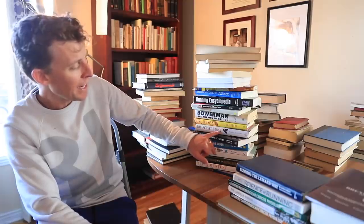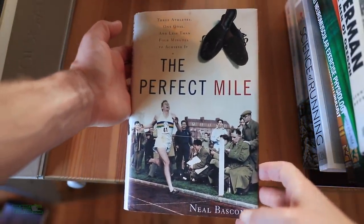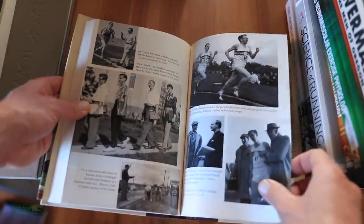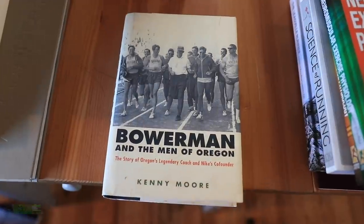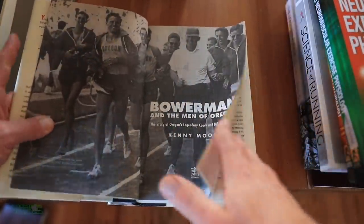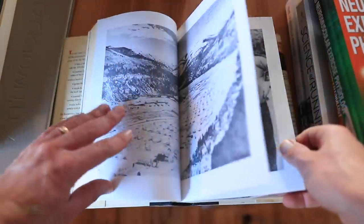I read 'The Perfect Mile' in high school — love that book. It's a great story about breaking the four-minute mile, set in the fifties I believe. And I'll give a shout out to 'Bowerman and the Men of Oregon' written by Kenny Moore — a really good book about Bill Bowerman's time coaching at the University of Oregon, his connection with Phil Knight, and starting Nike.